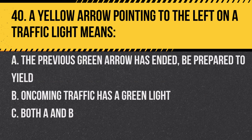Question 40. A yellow arrow pointing to the left on a traffic light means: A. The previous green arrow has ended — be prepared to yield. B. Oncoming traffic has a green light. C. Both A and B. Answer: C. Both A and B. The yellow arrow warns of the ending green phase and oncoming traffic.